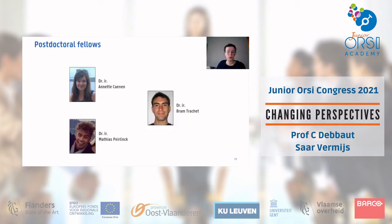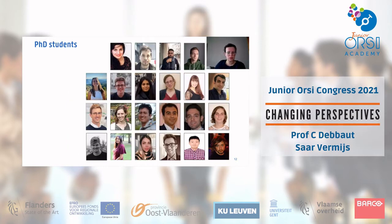We have a few postdocs and, of course, our PhD students who make up the largest part of the group — about 22 PhD students at the moment.